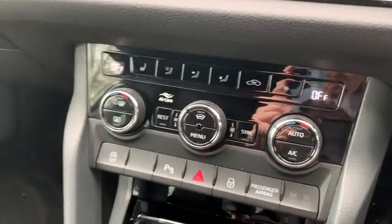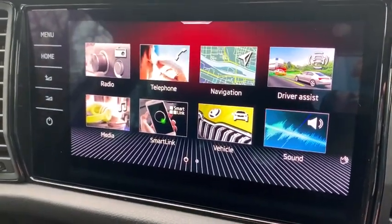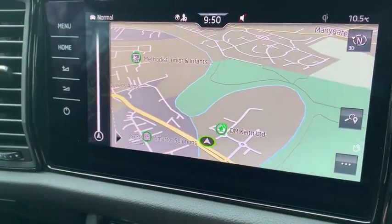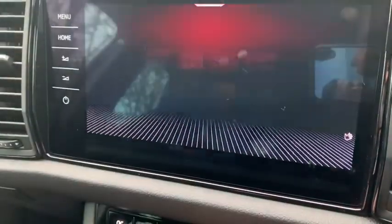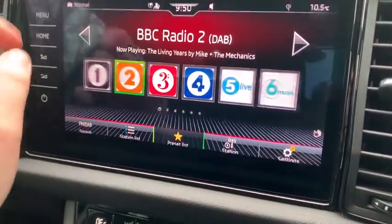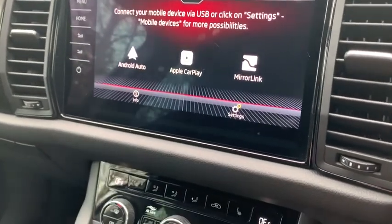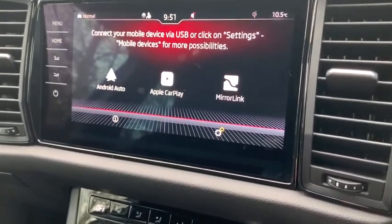And as you can just see on the pad there, it does include wireless charging. It goes on climate control. And on the infotainment here, as you can already see, it does come with built-in sat-nav. It also comes with DAB, FM and AM radios. Additionally, it also comes with a smart link function, which can be activated either via USB or Bluetooth, allowing for Android Auto, Apple CarPlay and Mirror Link.